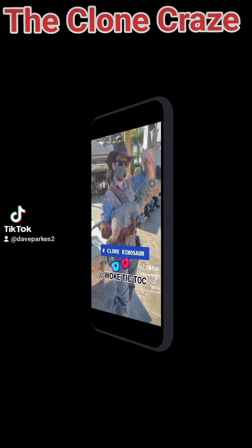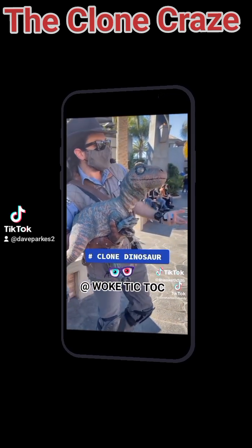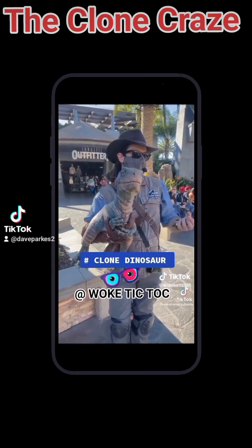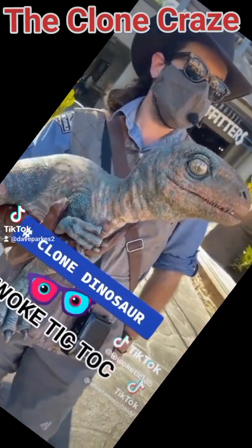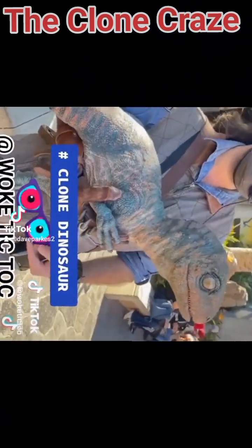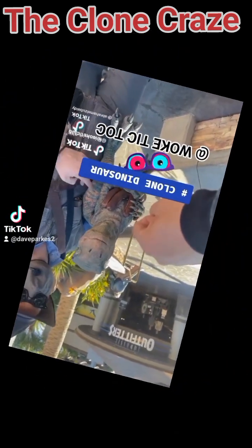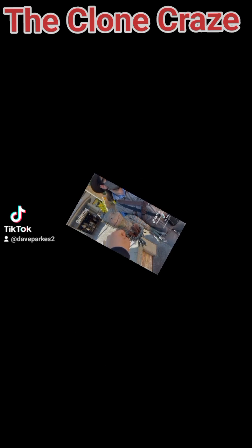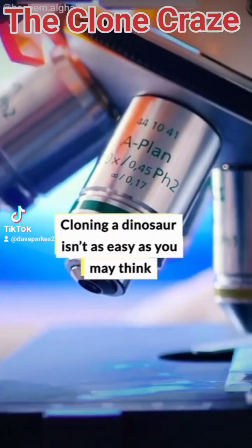For example, her ancestors were feathered dinosaurs, so she should be covered in feathers. We didn't give her that, partially because the DNA is so old — we might be able to find it. But our geneticists, when they make changes to the genetic code, have to make sure they're only making decisions that are going to benefit her health. Because she was going to grow up healthy without feathers, they made the decision not to try and turn it on, because they could accidentally mess something up. Cloning a dinosaur isn't as easy as you may think.